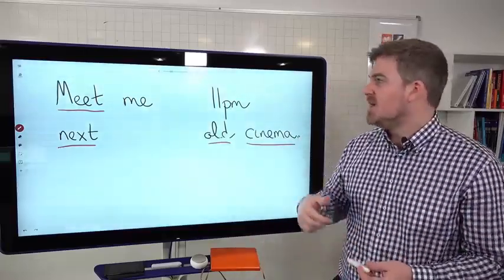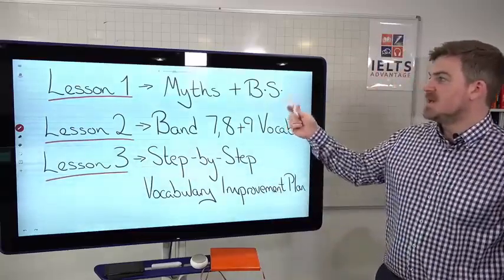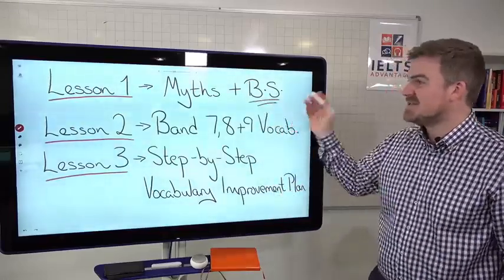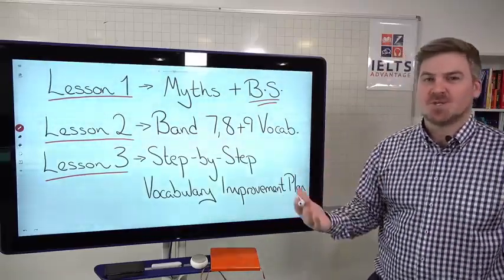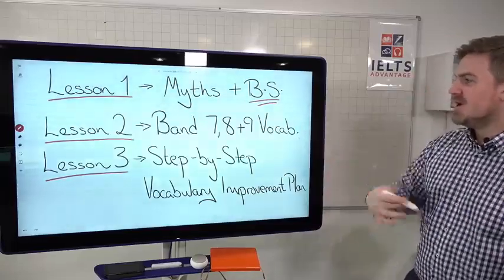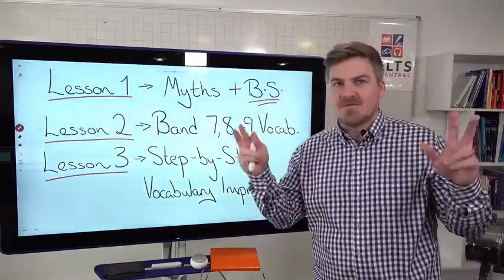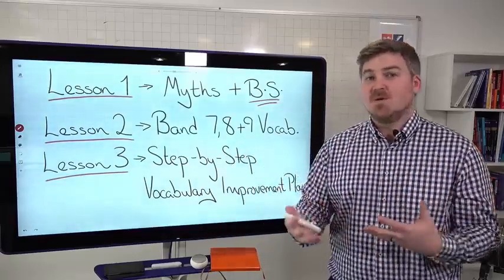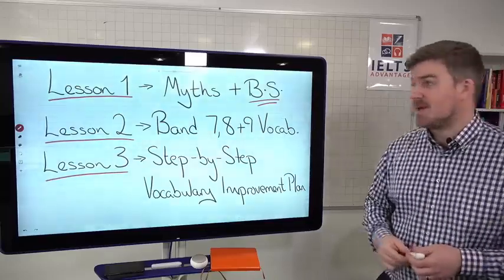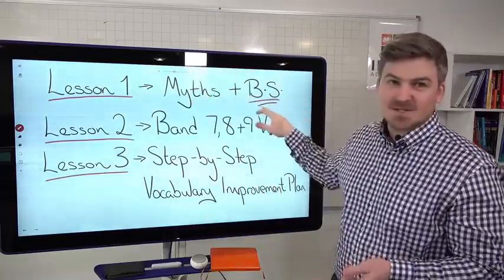It's extremely important that you're not doing the wrong thing. So lesson one today, we're going to look at myths and BS. Most of the advice out there related to vocabulary is BS, and we're going to look at how that will actually lower your score. We'll look at the two most popular YouTube videos on IELTS vocabulary and how they are actually BS. Lesson two, we're going to show you what actual band seven, eight, and nine vocabulary looks like — real essays. And then on Friday in lesson three, we're going to give you a step-by-step vocabulary improvement plan so you can learn and use vocabulary effectively on test day.